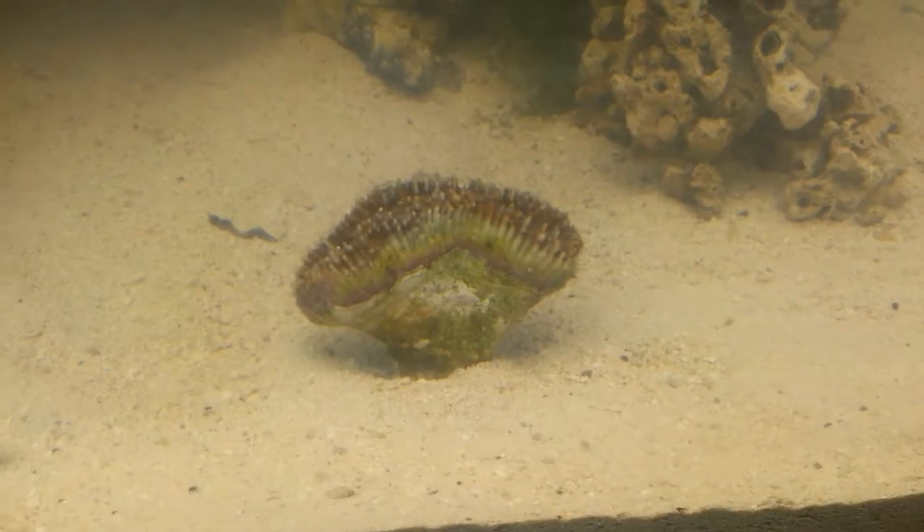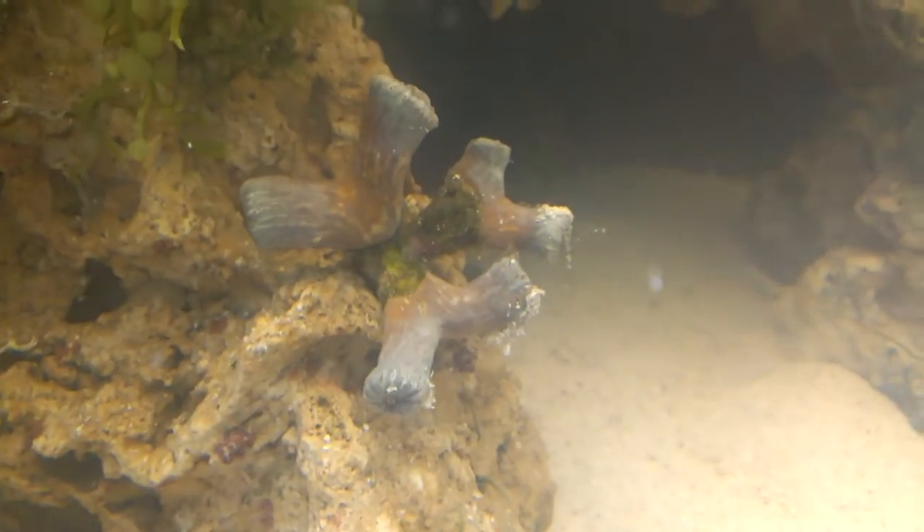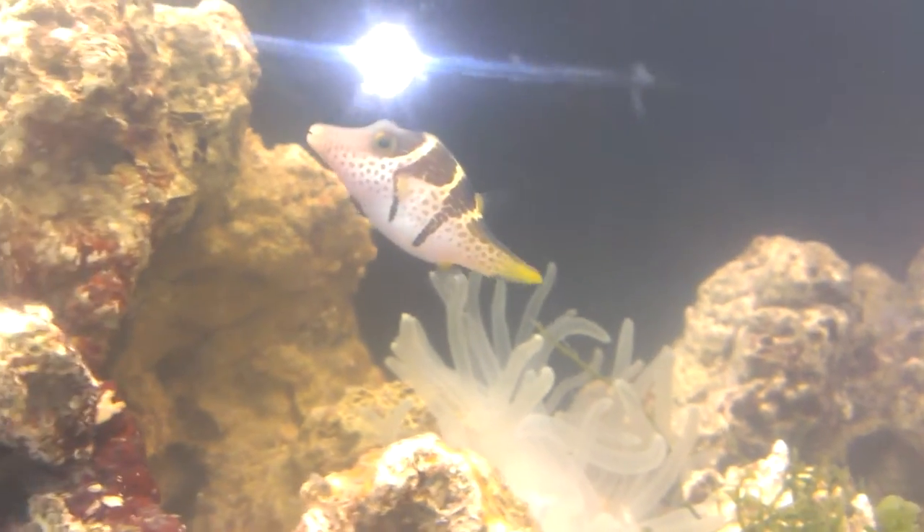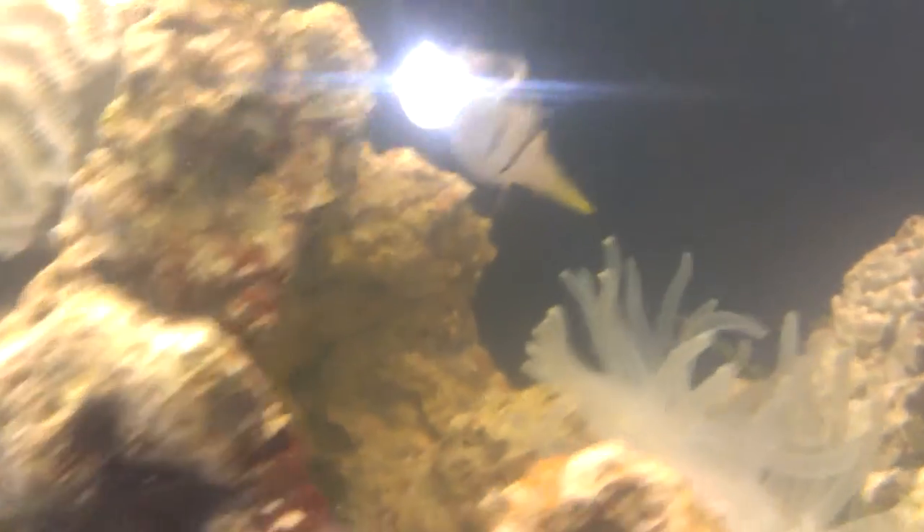We put some of the anemones in already because there was a spot. There's a crab right there, there's a coral, there's a candy coral, this is a feather duster. There's one of my puffers — I believe he's a Valentini puffer. We got a blue chromis, we got a pair of clowns, and the Fiji puffer is back there.